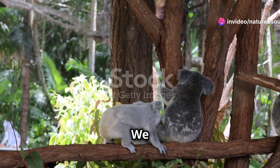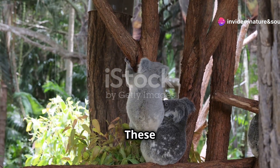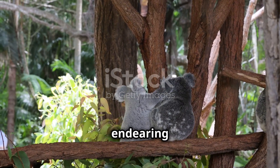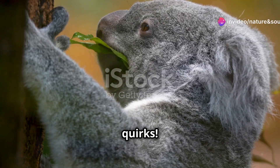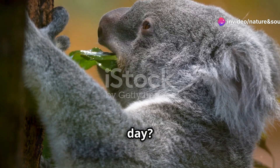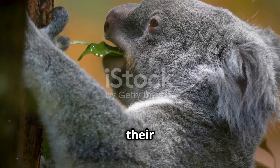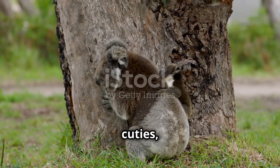We hope you enjoyed this delightful journey into the world of baby koalas. These adorable marsupials have so much to offer, from their playful antics to their endearing habits. Baby koalas are truly amazing creatures — did you know they spend most of their time sleeping, up to 18 hours a day? And when they're awake, they love munching on eucalyptus leaves, their primary source of food.